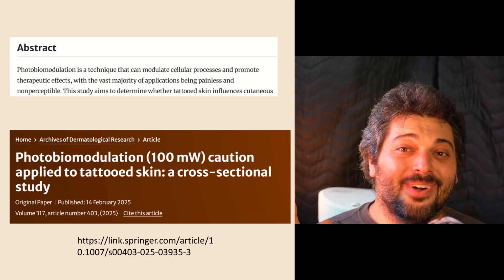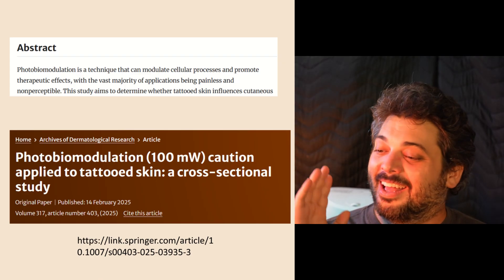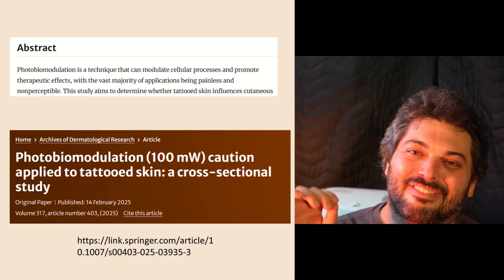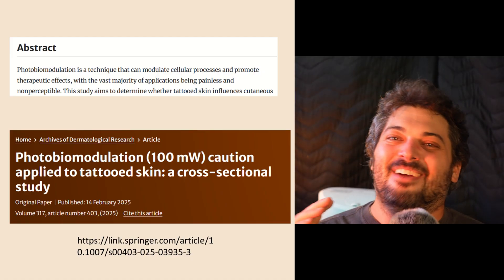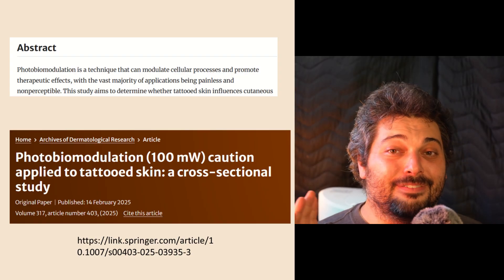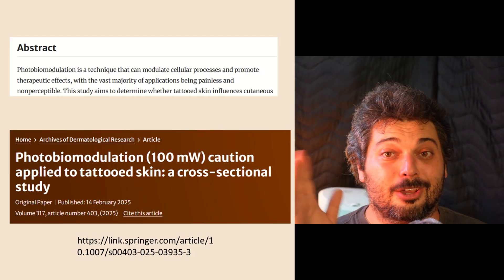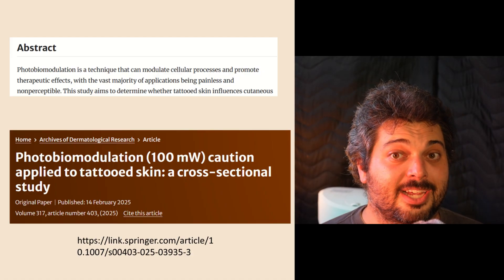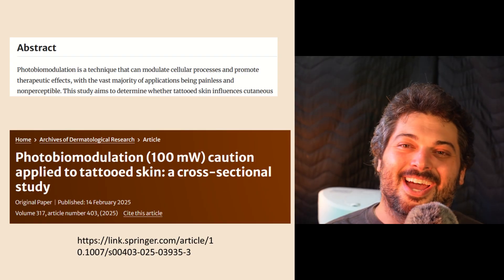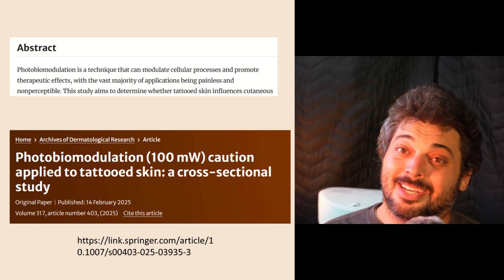If you want to cherry-pick a couple of studies where people report warmth and heating, I've got recent studies. I'll be doing this for the rest of my life — every article categorized under PBM will give me endless content demonstrating that red light therapy and photobiomodulation is non-thermal. If you want to change the definition and say you're doing thermophotobiomodulation, you can have a ball with your new heat therapy, whatever you want to call it — but don't call it PBM, because it's non-thermal.